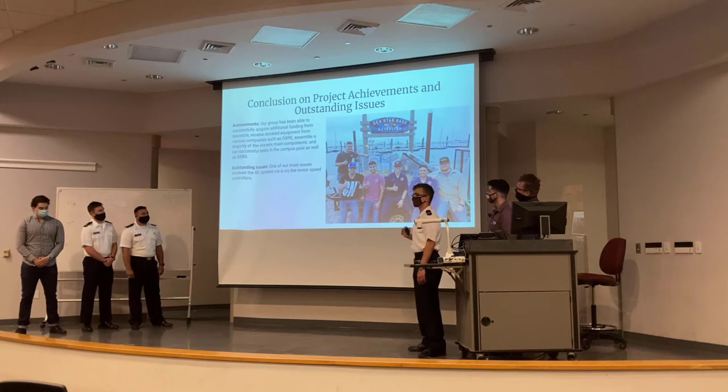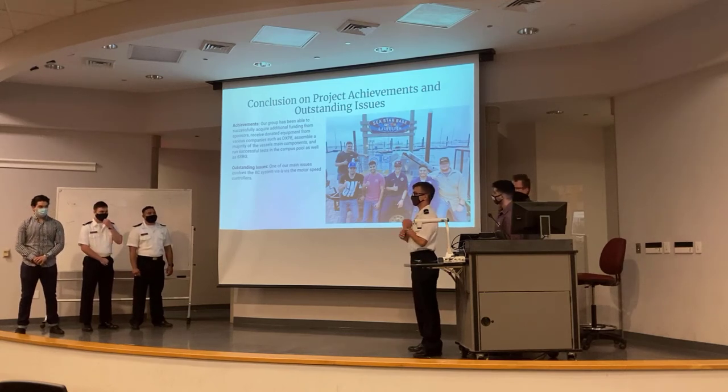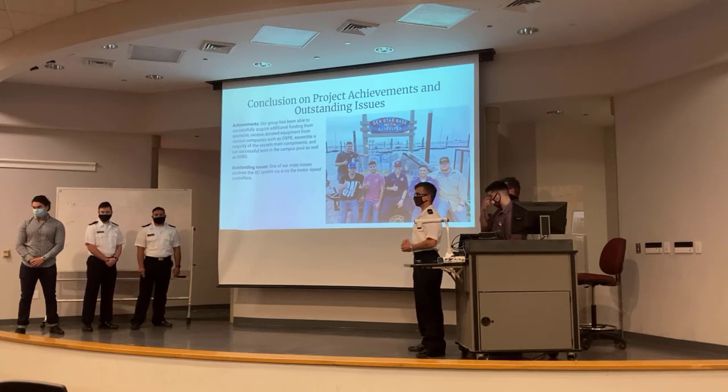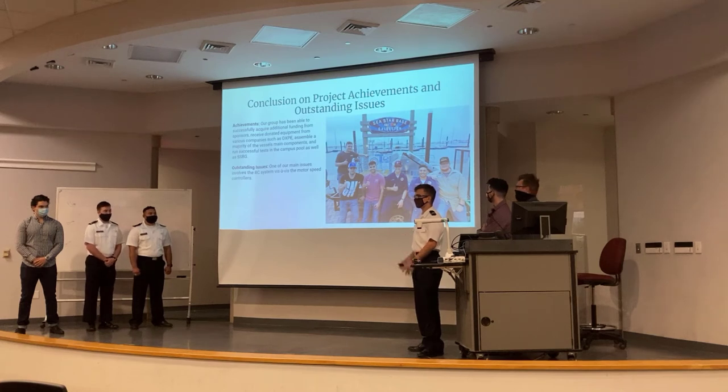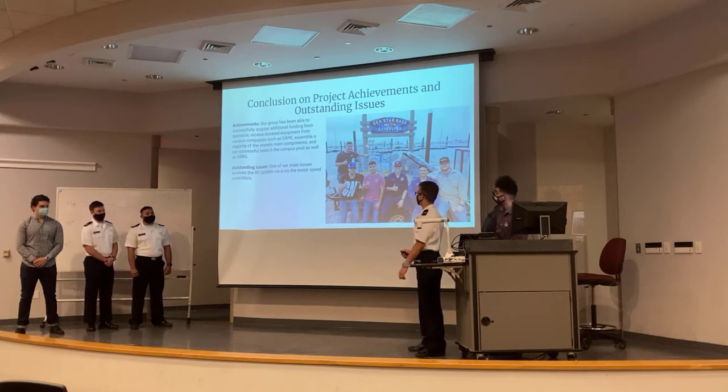The one ongoing issue we have is with the motor speed controller for propulsion. We've spent the past couple of weeks working on this with Dr. Podia. What we think is happening is that the controllers want a very strict analog signal, and the 980 kilohertz PWM signal the Arduino gives it isn't quite good enough at spoofing that. Our next plan of action is to get a digital-to-analog converter module for the Arduino and try it from there.